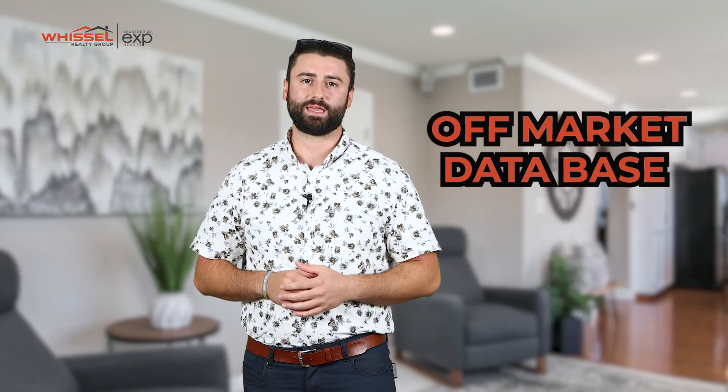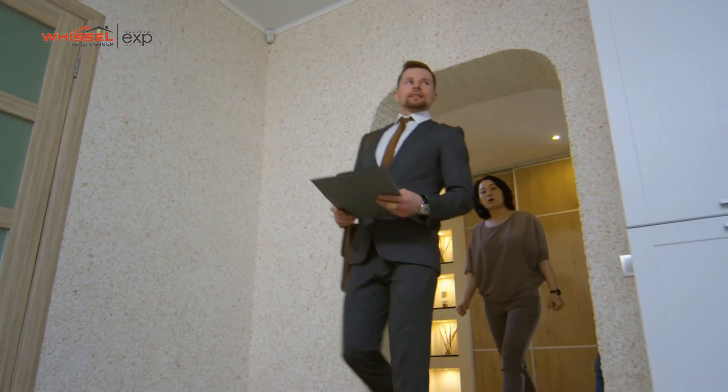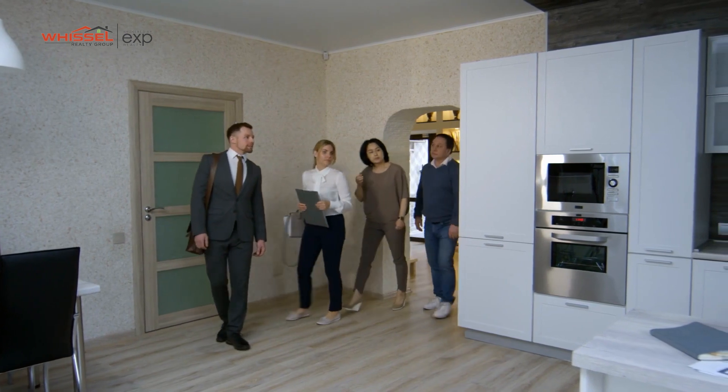Aside from the public inventory, we also have an off-market database where potential listings who are coming to the market will put their homes in there. That way you can get first eyes on the home and potentially get it before it even hits the market, which can save you tons of money.